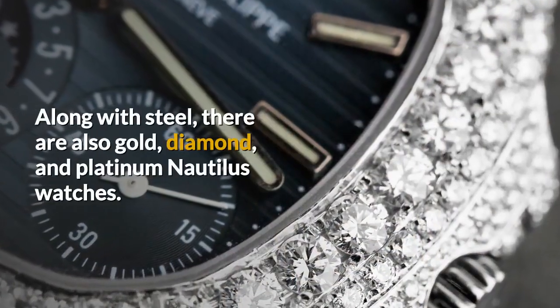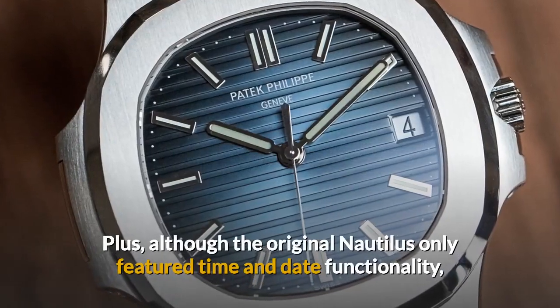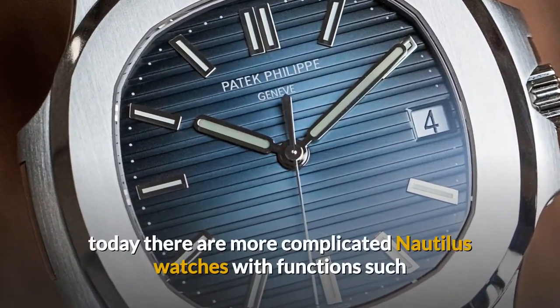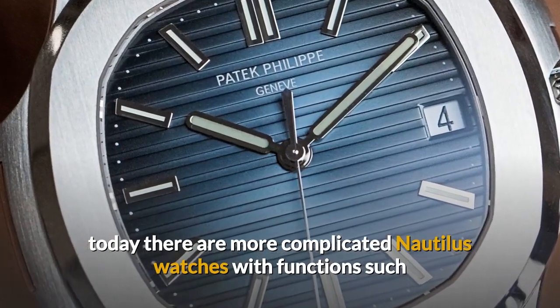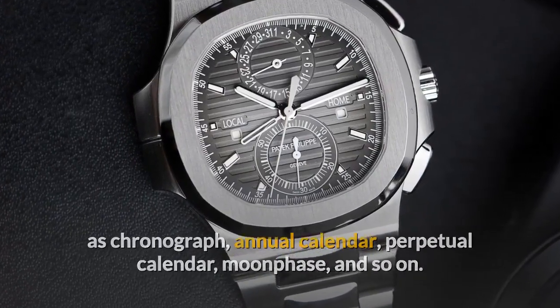Along with steel, there are also gold, diamond, and platinum Nautilus watches. Although the original Nautilus only featured time and date functionality, today there are more complicated Nautilus watches with functions such as chronograph, annual calendar, perpetual calendar, moon phase, and so on.